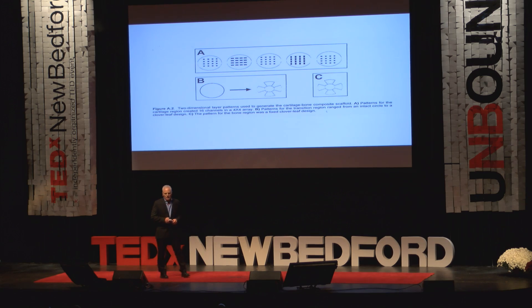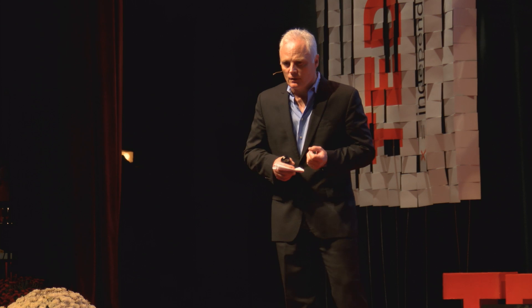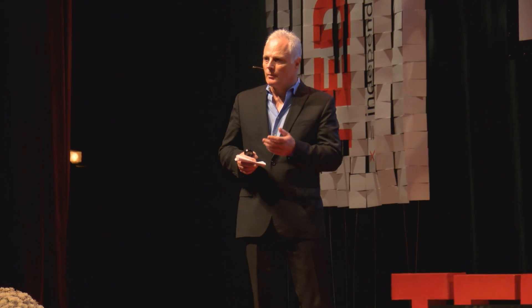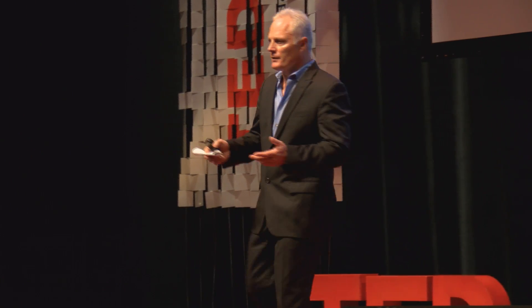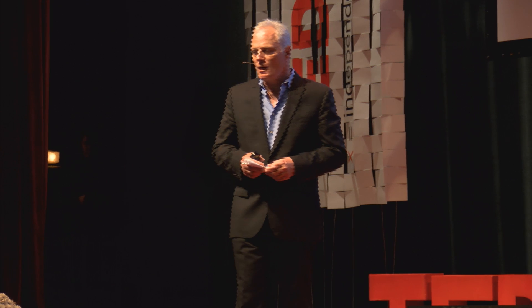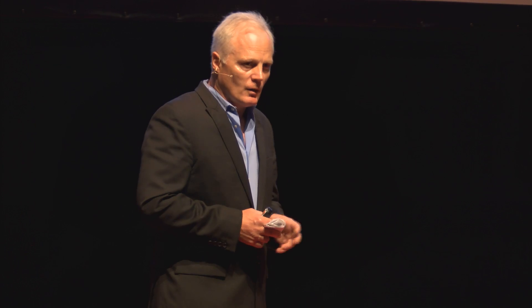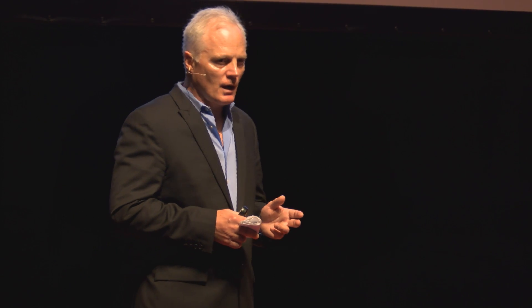This is a construct I started working on about 12 years ago. It was designed to take into consideration anisotropic properties — the ability of a joint to resist forces from different directions, at different speeds, at different times. We took the jello construct and strengthened it by orienting the fibers using little squares, rectangles, and circles, which markedly strengthened it.